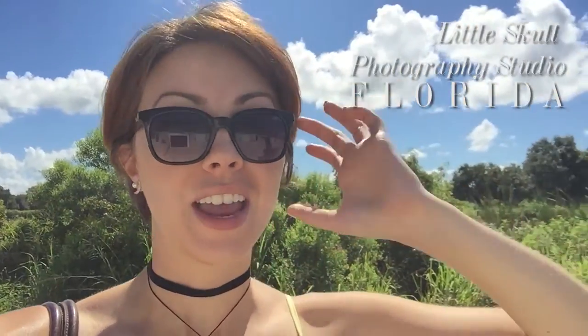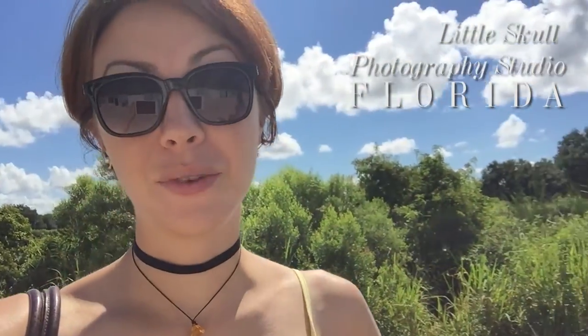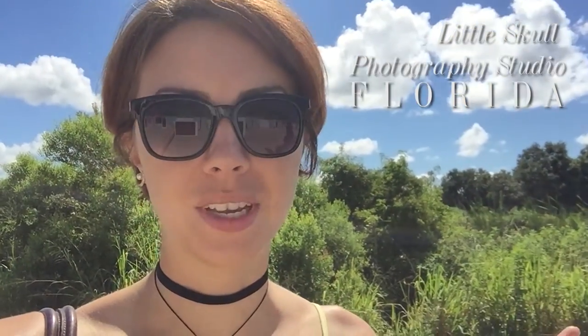Hi guys, I'm here at the Little Skull photography prop sale and we're about to go in and see what they have. They have so many cool props and I guess they're selling a bunch of them so they can buy new ones and keep things fresh. It should be really cool, so let's go see what they have.